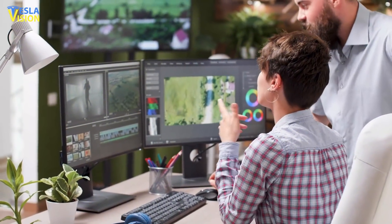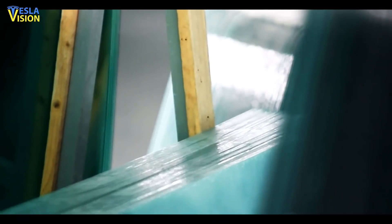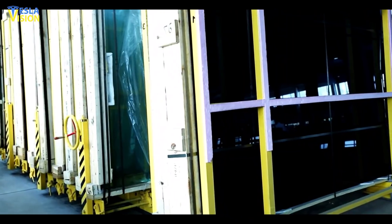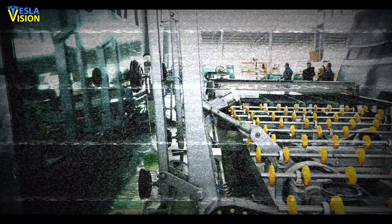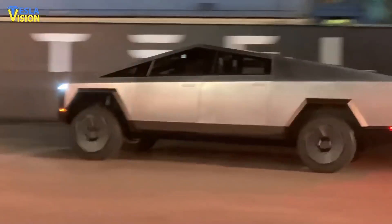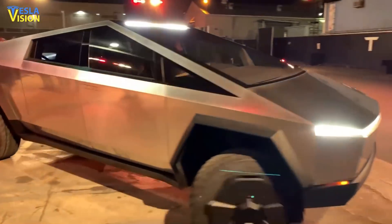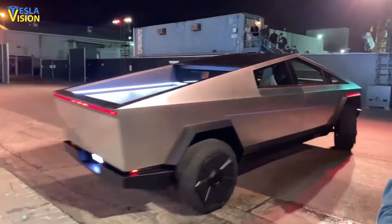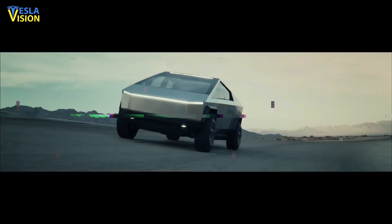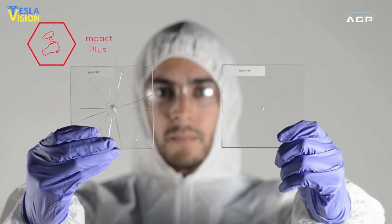Interestingly, the AGP Glass website notes that the glass can be strong and bullet-resistant, and the company also claims to provide solutions for military applications. This aligns with Elon Musk's comments about Cybertruck strength — the Tesla CEO has occasionally stated that the Cybertruck's armored glass can withstand the force of a bullet. According to Tesla, consumers demand vehicles with high-quality windshields and windows, and therefore the company needs to develop something that can actually withstand a chip or a small crack.